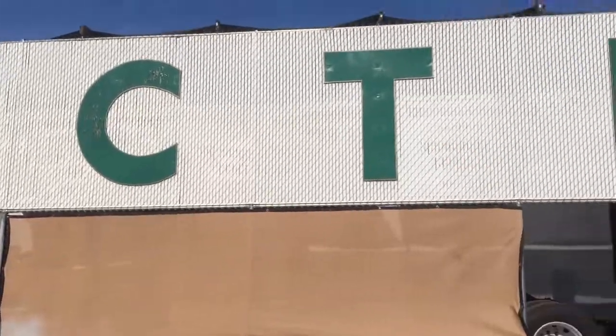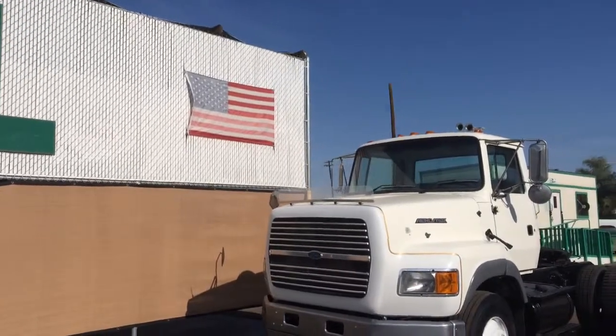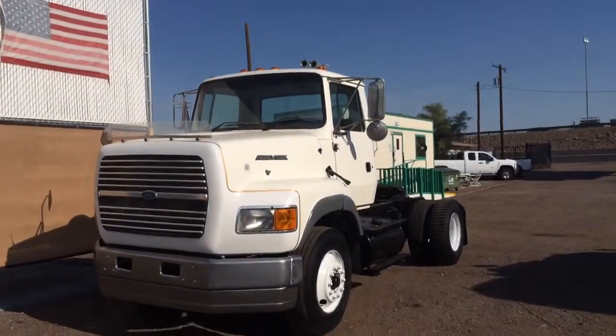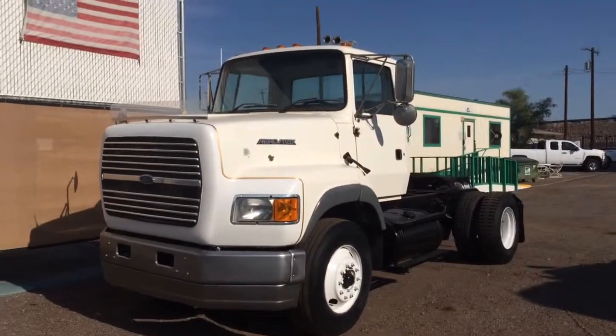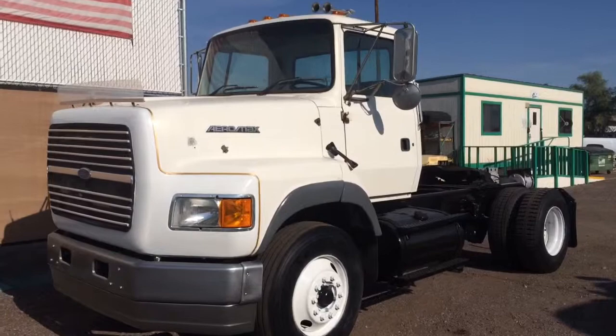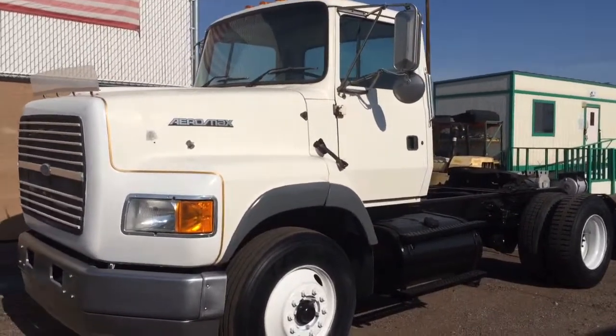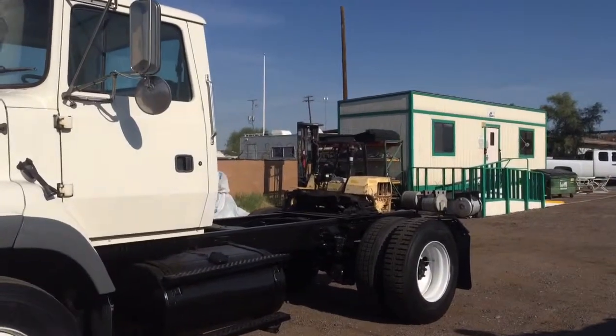Good morning, everyone. We're coming to you today on August 19, 2015 from CTL Truck Sales, Phoenix, Arizona. Today we're showcasing this 1997 Ford Aeromax two-axle conventional non-sleeper tractor.